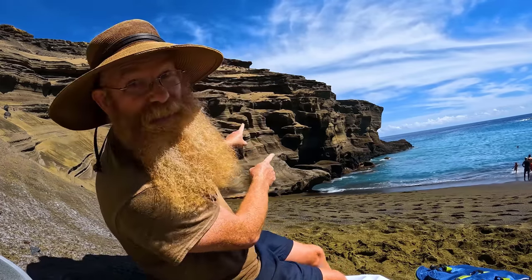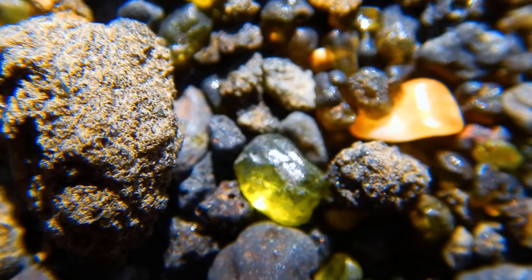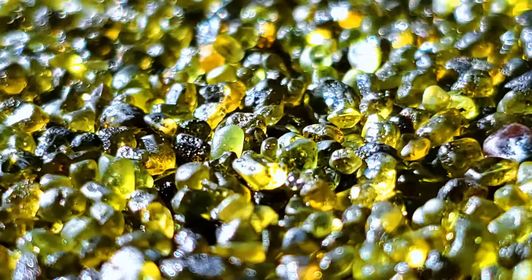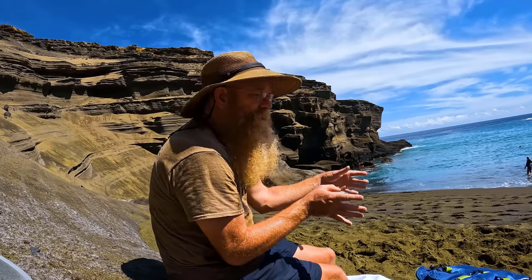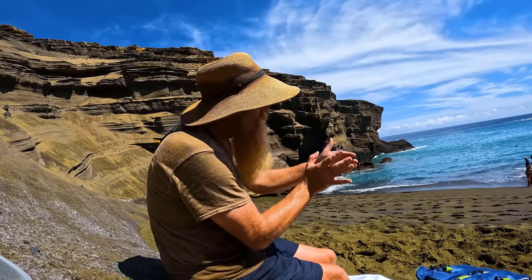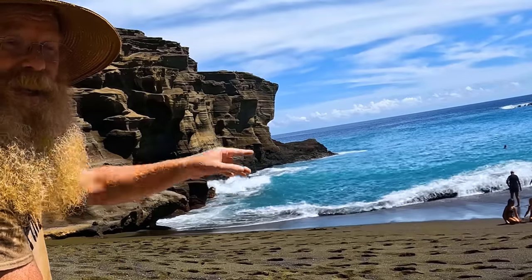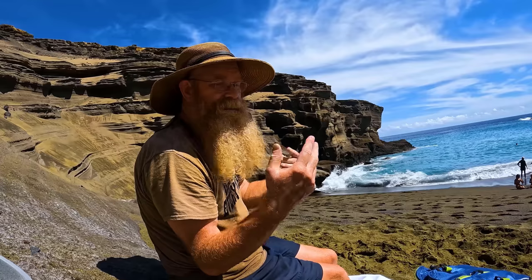That bluff is a mixture of everything — basalt, ash, everything including the peridot. But down here on the beach is basically just the peridot. The wave action concentrates the peridot near the top, and takes the heavier basalts and drops them down at the water. That's why down at the water's edge it's black. And the light stuff, like the ash, just goes away. So we've got green fading to black, fading to ash out in the ocean.